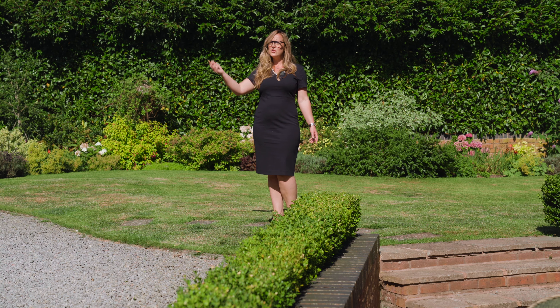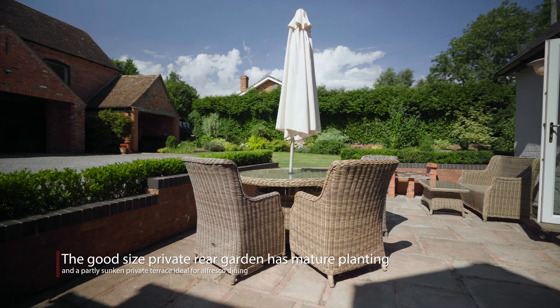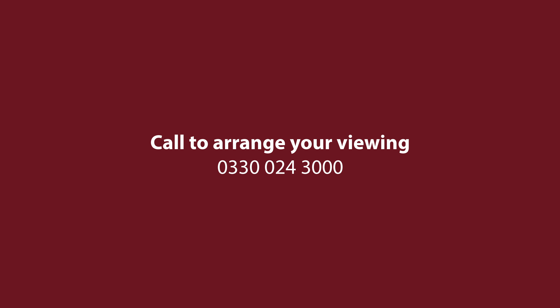On the first floor there are three generous bedrooms serviced by a large family bathroom. The master bedroom has a spacious ensuite with dual aspect windows overlooking the gardens.